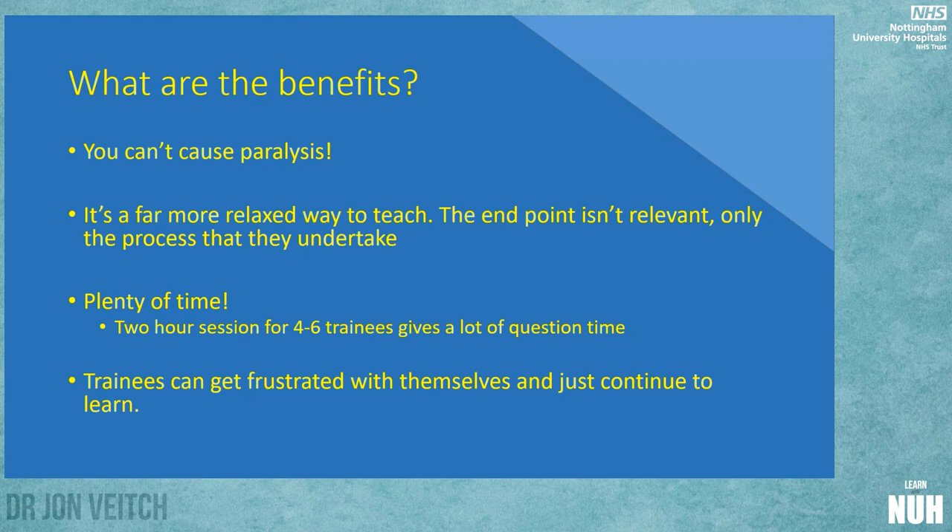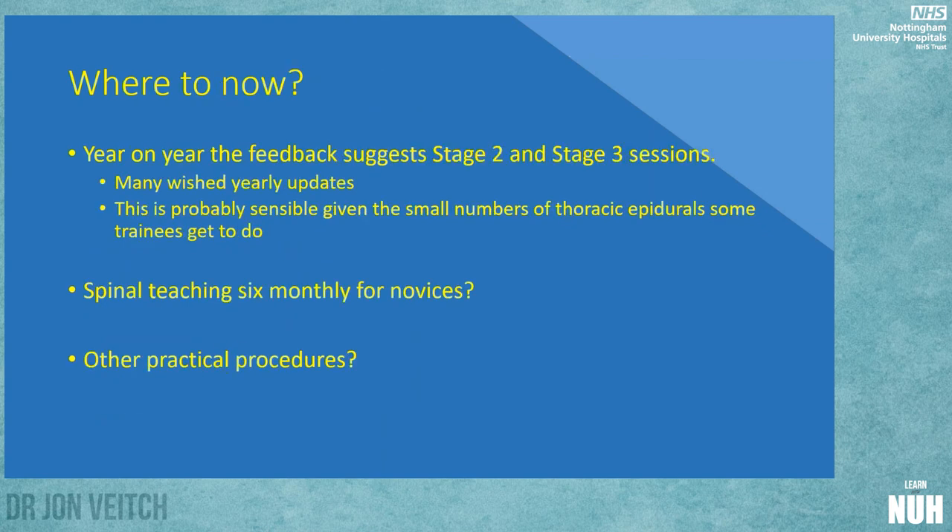It's a far more relaxed way to teach. You can laugh about things, joke, and be very honest when their approach is going wrong or when their technique is good — you can say things like 'that's pretty good for your first attempt' and the patient doesn't have a panic attack. Trainees can keep rotating, and a two-hour session really is quite long — you wouldn't spend two hours on an epidural in a real patient. Trainees can get a little irritated with themselves if they're not successful, because they shouldn't be every time — and you can be honest about it, whereas you'd hide everything in front of an awake patient.